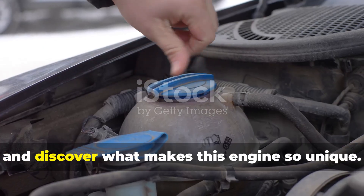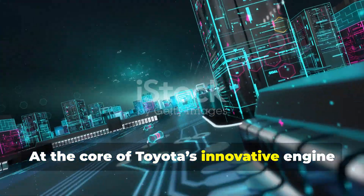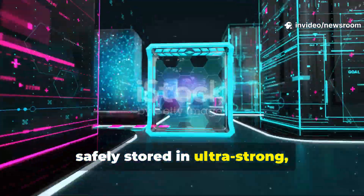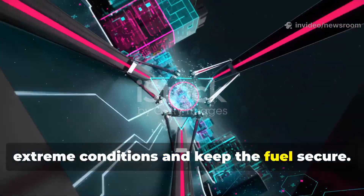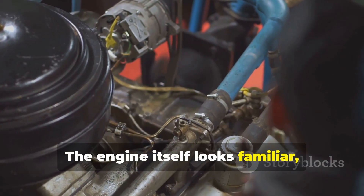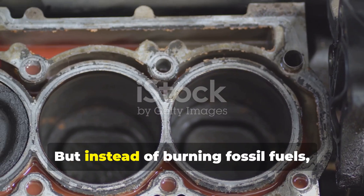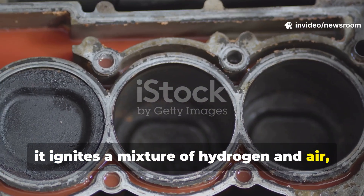Let's take a closer look under the hood and discover what makes this engine so unique. At the core of Toyota's innovative engine is hydrogen gas, safely stored in ultra-strong, high-pressure tanks designed to withstand extreme conditions and keep the fuel secure. The engine itself looks familiar, using pistons and a spark plug just like a traditional gasoline engine — but instead of burning fossil fuels, it ignites a mixture of hydrogen and air.